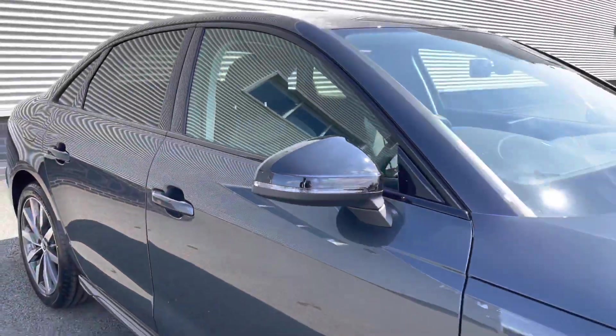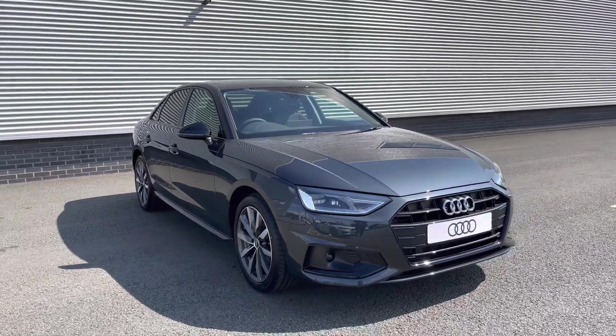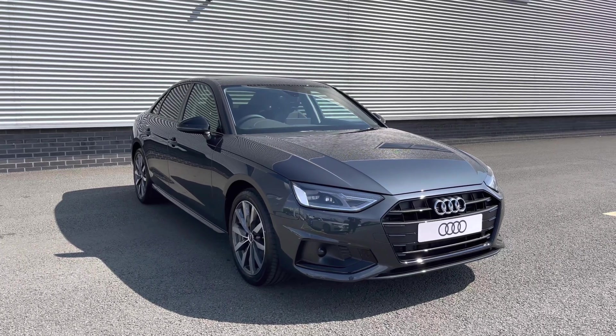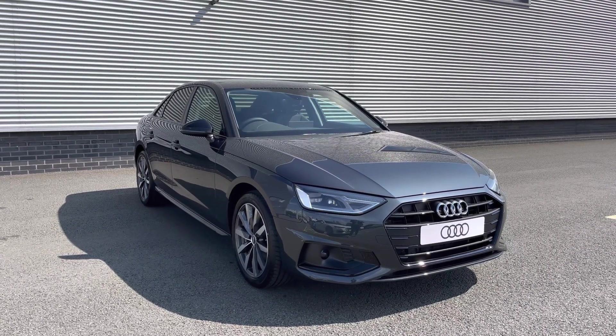So thank you for coming on this 360 tour of this Audi A4 Saloon. Remember, if you would like any more information on this vehicle, please don't hesitate to give our team a call. And if you stick around, we are going to go on a more in-depth tutorial of the interior of this vehicle.